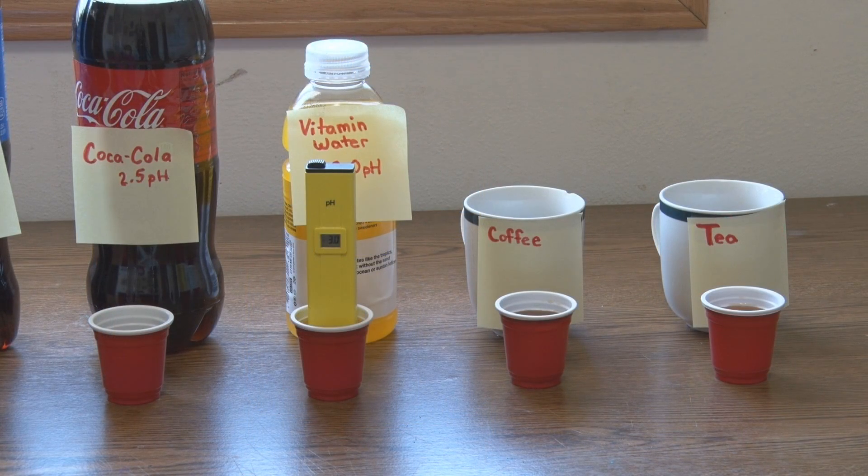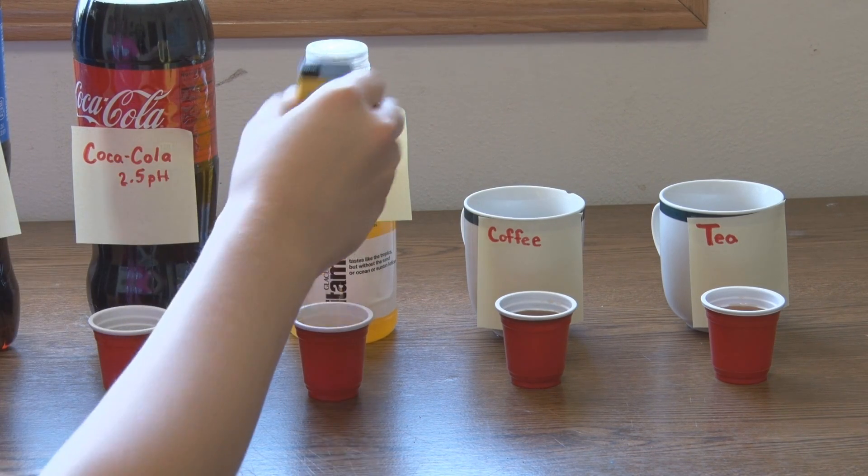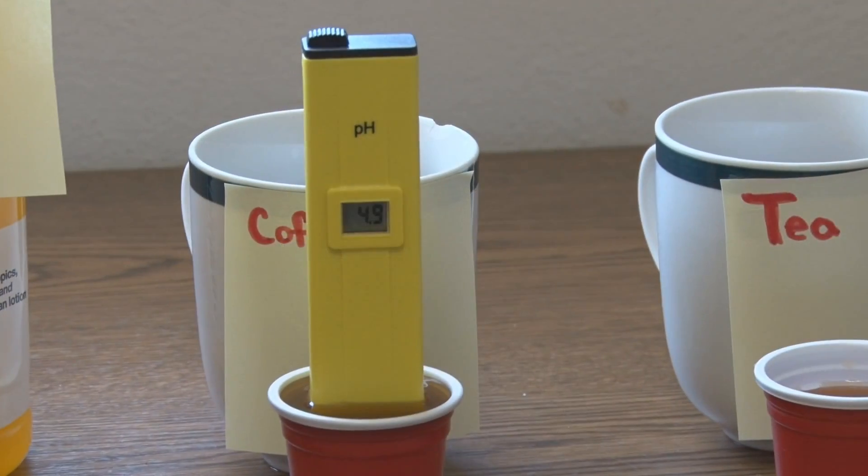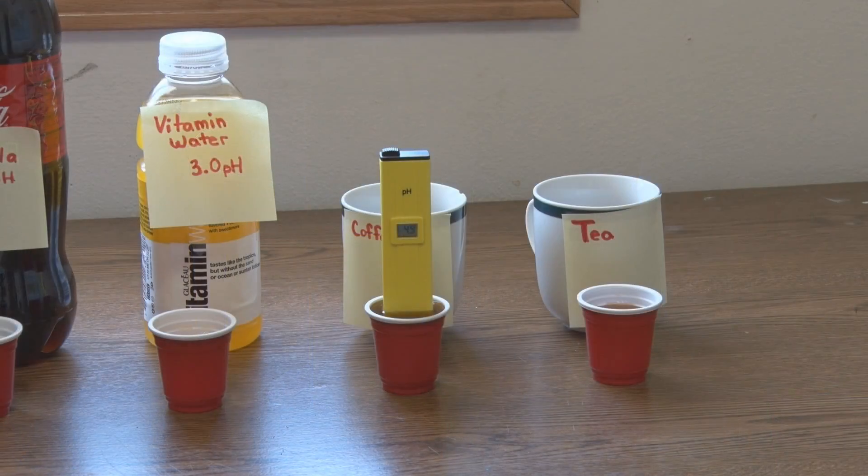For our next one we're going to try coffee. The pH level for coffee was 4.9. That's higher than vitamin water, Coca-Cola, and Pepsi.